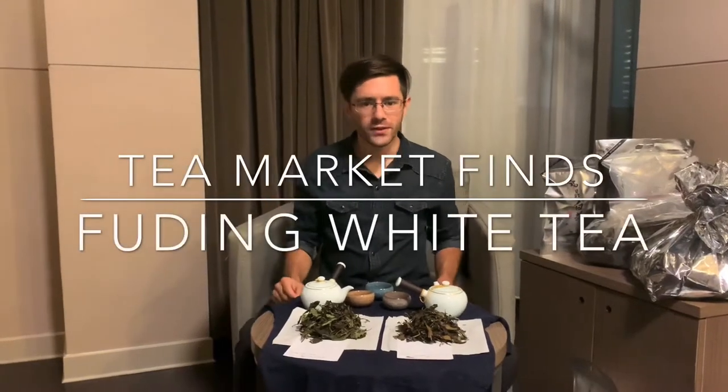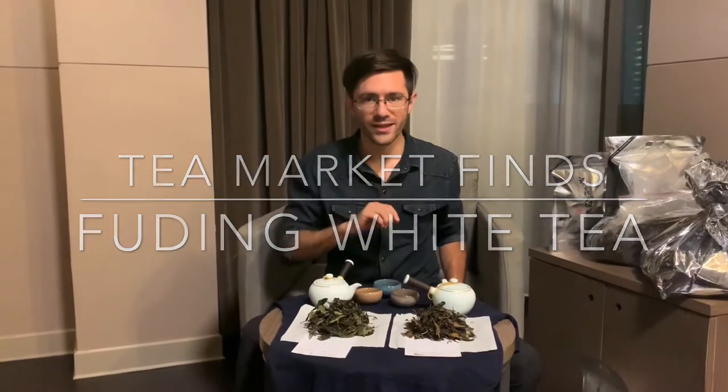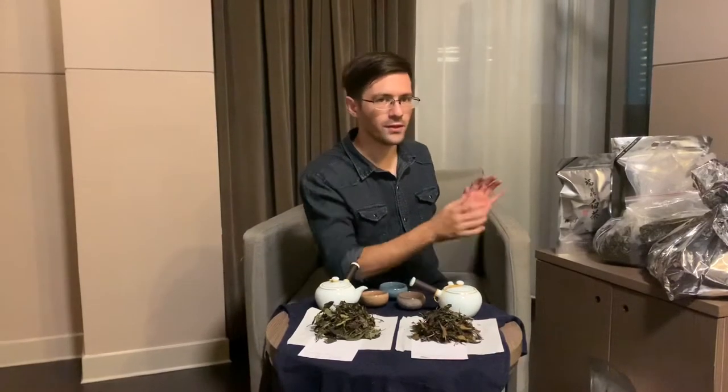Hey guys, Derek from One River Tea. We just got done with our first day here in Fuding, outside of Fuding in Diantou. We started out going to the wholesaler's market and we've got a little bit of tea here.